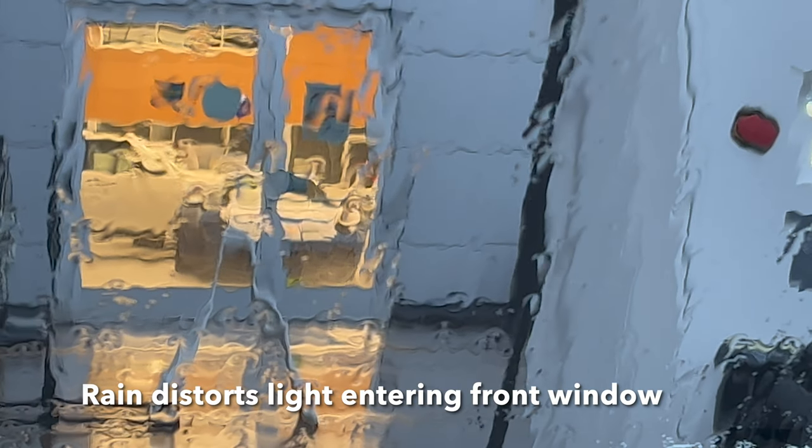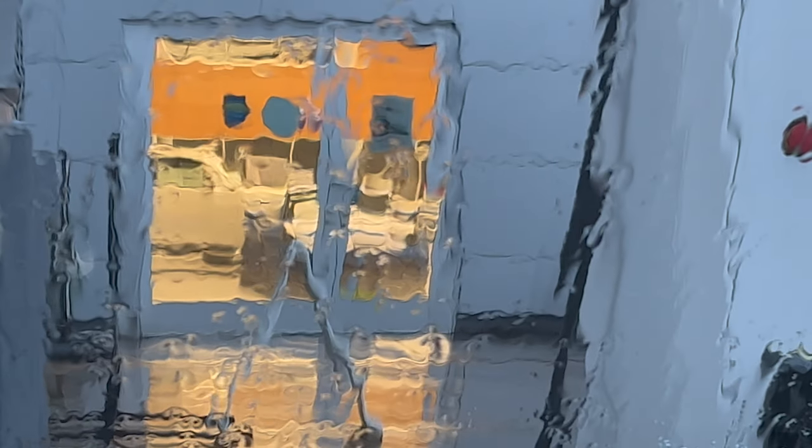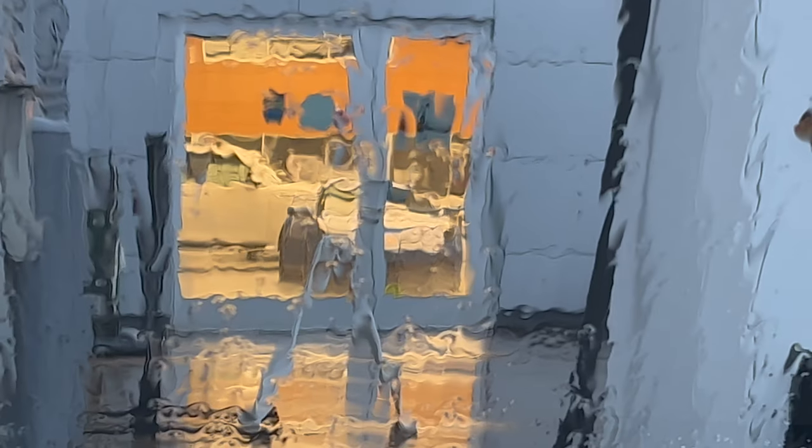This is the view of the Nissan dealer through the front window of the car, with the windshield wiper blades turned off very early in the morning. You can see light from the showroom floor reflecting off the ground surface coated in rainwater.